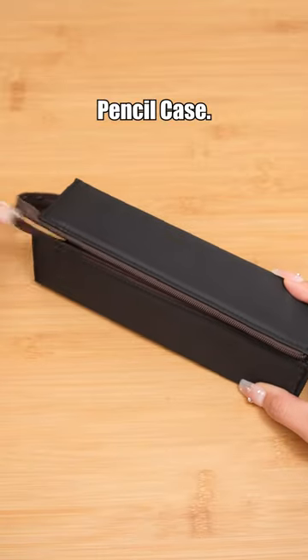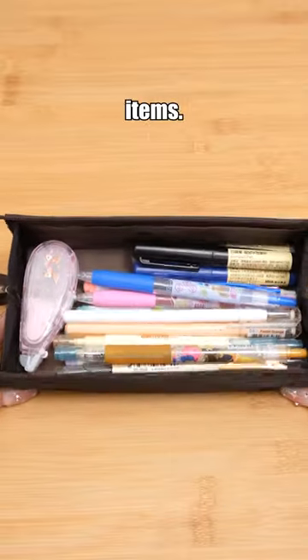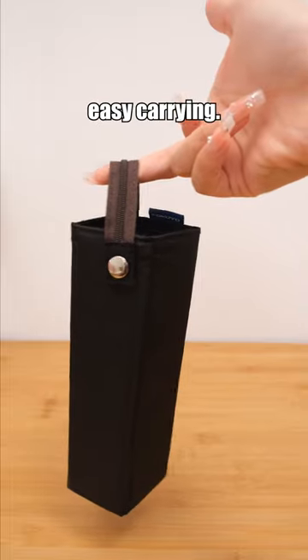Kokuyo C2 Pencil Case. It turns into a tray once unzipped. Large openings make it easy to store and retrieve items. It also has a handle for easy carrying.